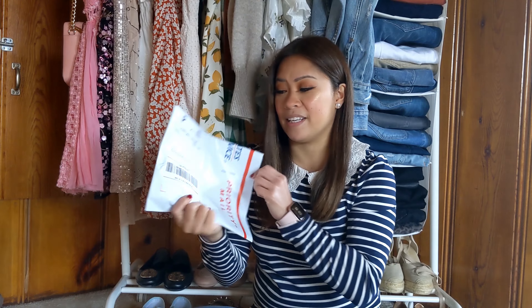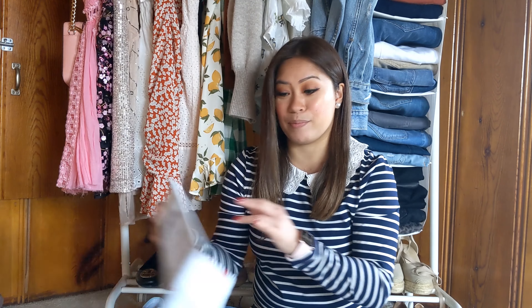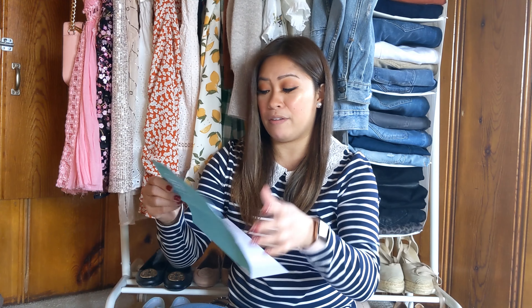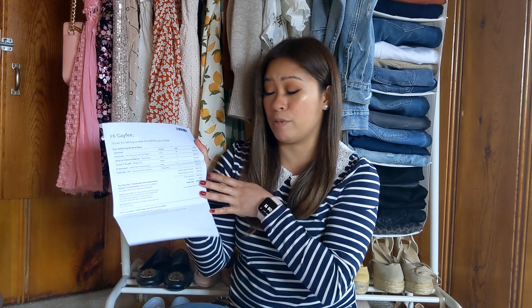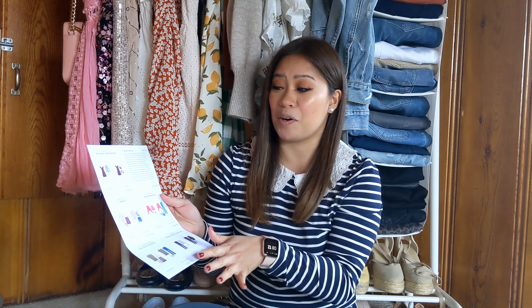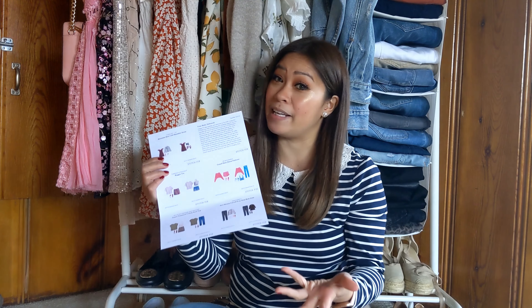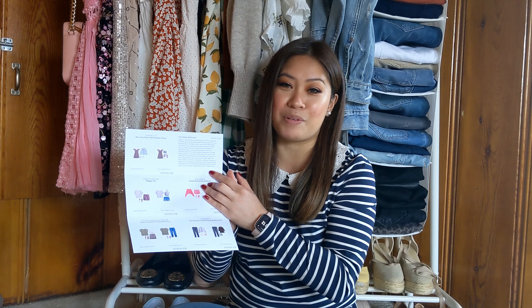When you open your box, it looks like this inside. This is your prepaid bag to return the items you want to send back. This is what my packet looks like. You also get your envelope with your invoice sheet and a calculation of your 25% buy-all discount if you decide to buy everything, along with these style cards that show all the pieces and how to style them.